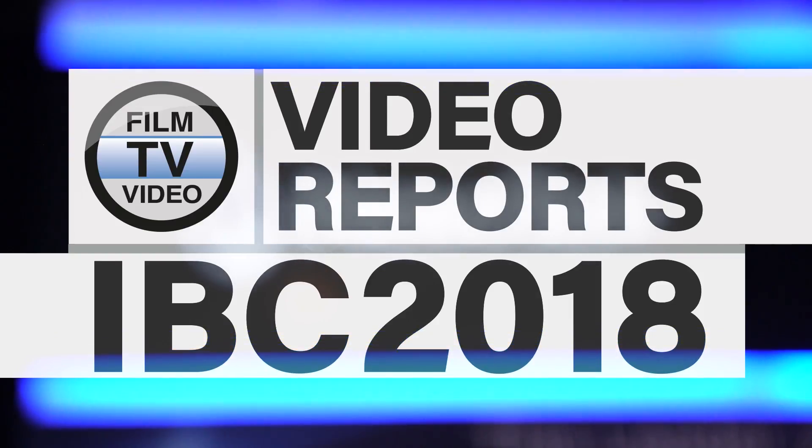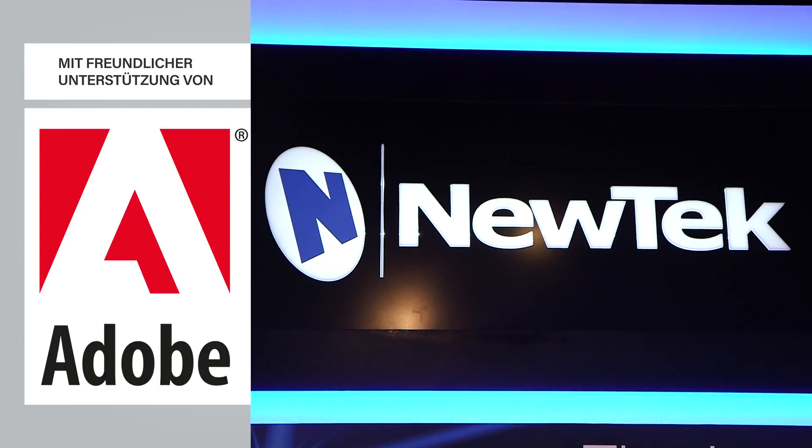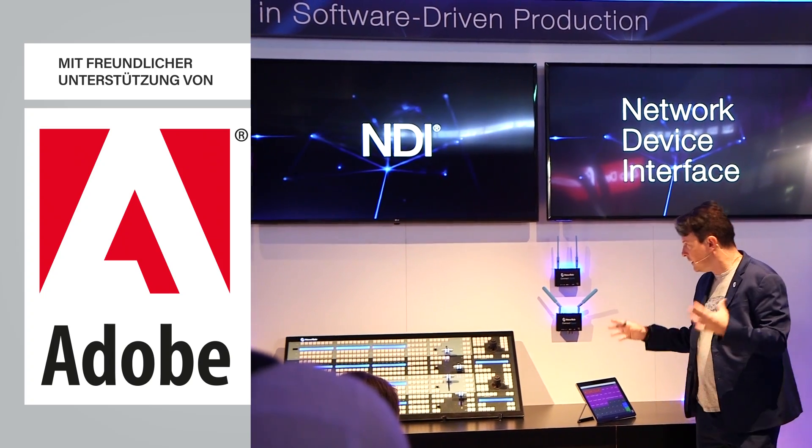The real news for NewTek at the show is this is the third anniversary of NDI, NewTek's video over IP protocol. That was introduced three years ago here at the show, and it's really exceeded our expectations for adoption. Right now there's over a thousand companies that are either actively shipping NDI-enabled products or developing them.